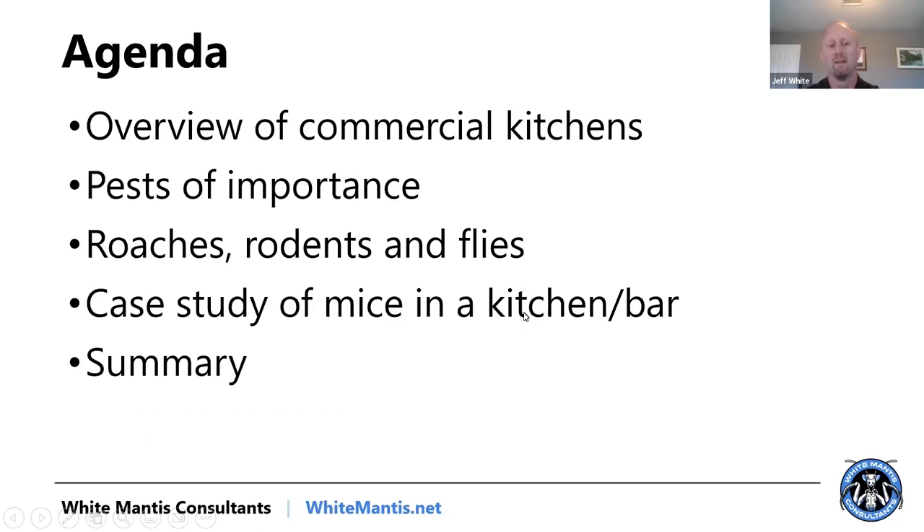Anyway, we're here talking about commercial kitchens. What we're going to do is quickly cover an overview of commercial kitchens and pests of importance. I'm going to show a quick case study of a mouse situation we were dealing with in a kitchen/bar in the Philadelphia market.